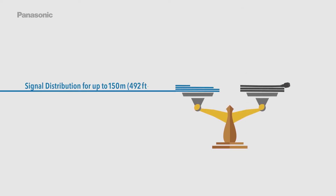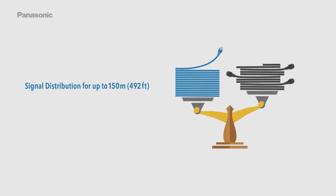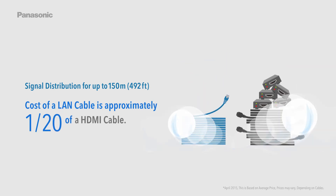DigitalLink provides signal distribution for up to 150 meters or 492 feet. The cost of a LAN cable is approximately one-twentieth of an HDMI cable.